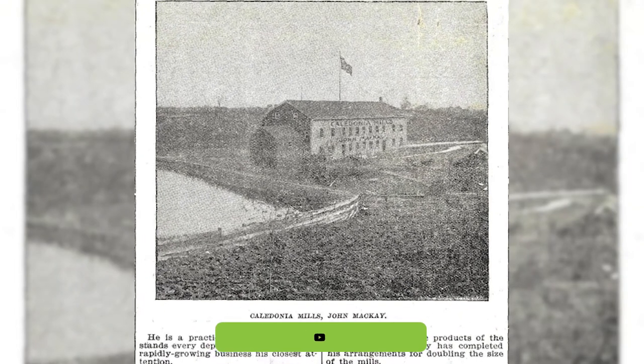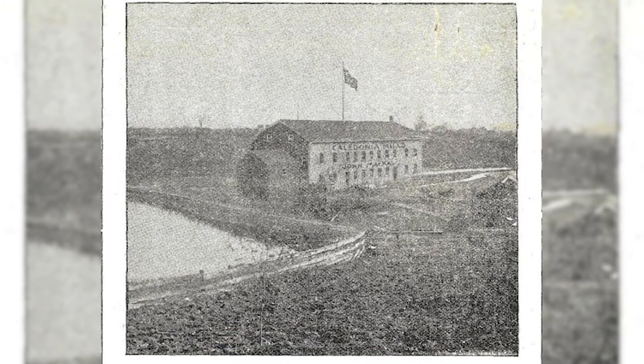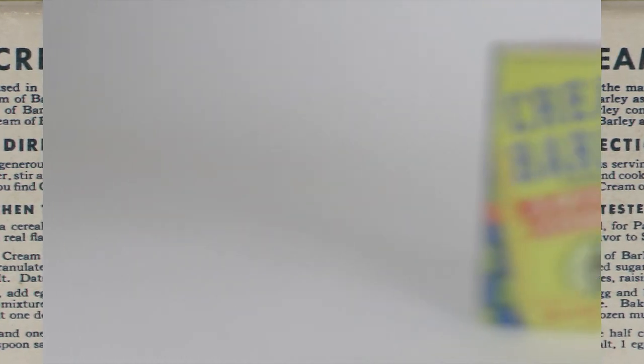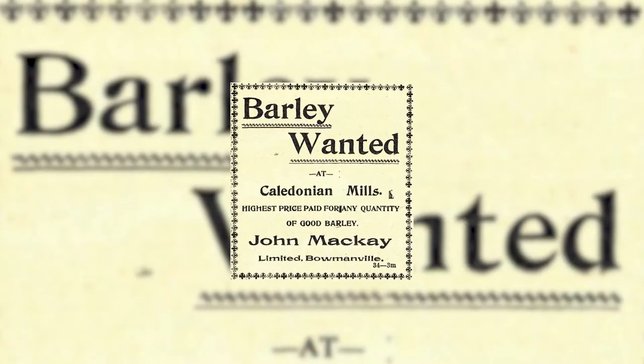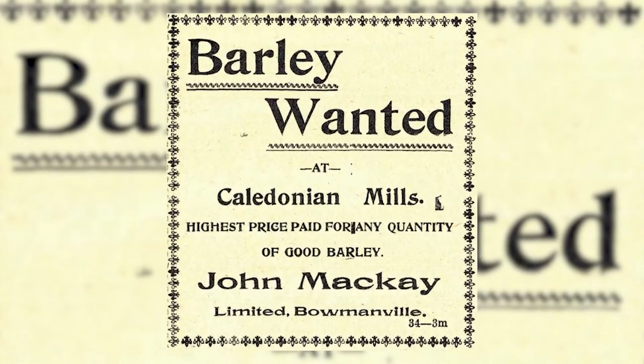In 1894, it was reported that the mill ran continuously for five years, with the exception of Sundays. During this time, the mill shipped pot-and-pearl barley throughout Canada, the United States, and other Commonwealth countries. There were so many orders that local farmers could not keep up with the demand, and McKay imported barley from Western Canada.